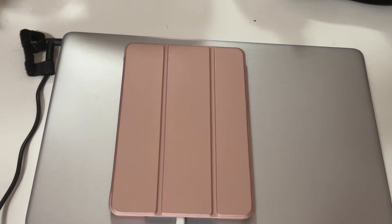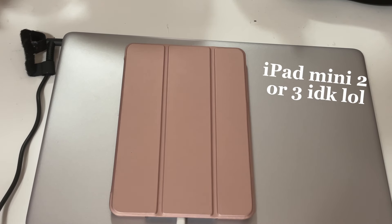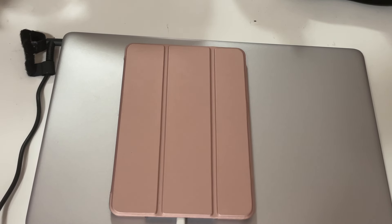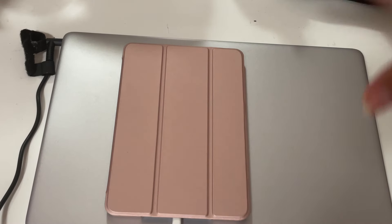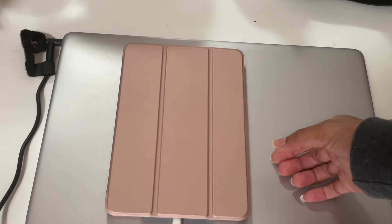Hey you guys, welcome or welcome back to my channel! In today's video I'm gonna do a 'What's on my iPad' because you guys love my 'What's on my iPhone.' This is my iPad mini — it's quite old, it's an iPad mini 3. I'm planning on getting a new whole Apple lineup soon: a new iPhone, a new iPad, and a new laptop like a MacBook, so stay tuned for those videos.